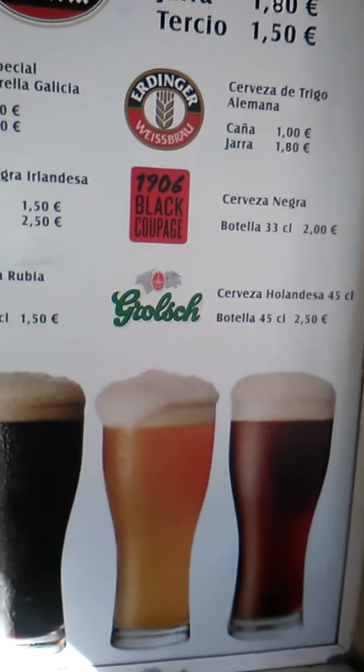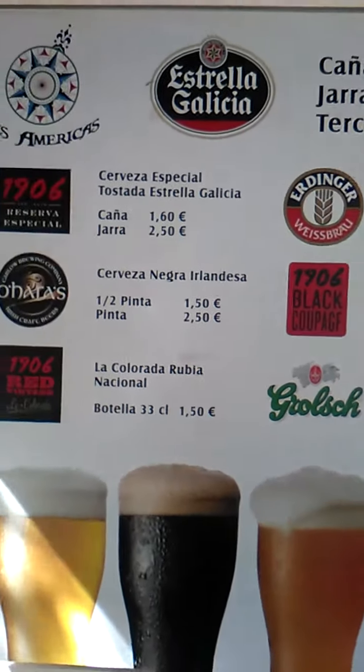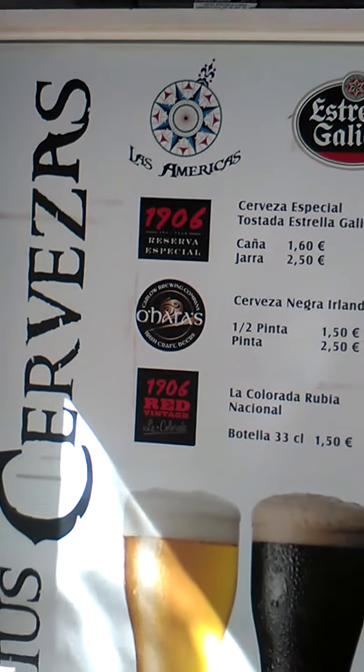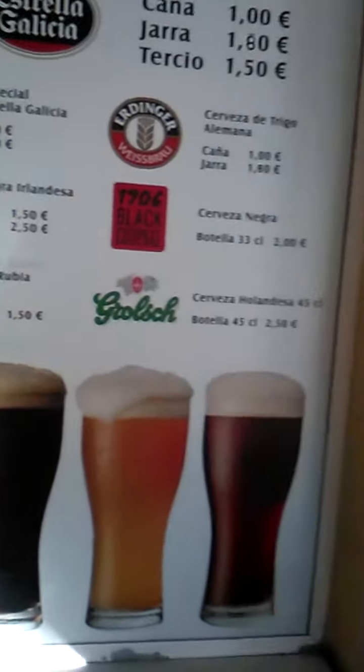Also, as you can see, you can get Cruzcampo here, a few other beers. 1906 is there as well. Nice pictures.